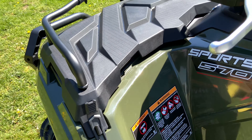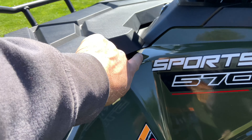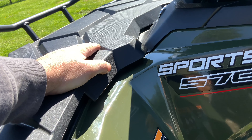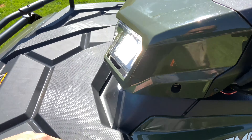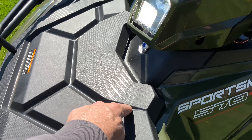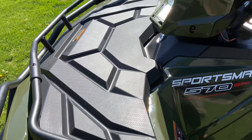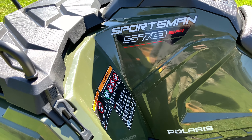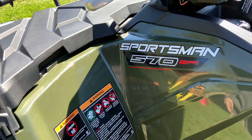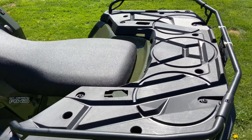I've heard some people complaining about this rise right here between the plastic and the storage cover. But what you've got to keep in mind is the rubber gasket travels pretty much the shape of this, so as long as this piece is done properly it's going to keep what's in here fairly dry and dust-free. I don't think that's really a concern — I think some folks just didn't pay attention to where the gasket ran. There's plenty of storage space on here.